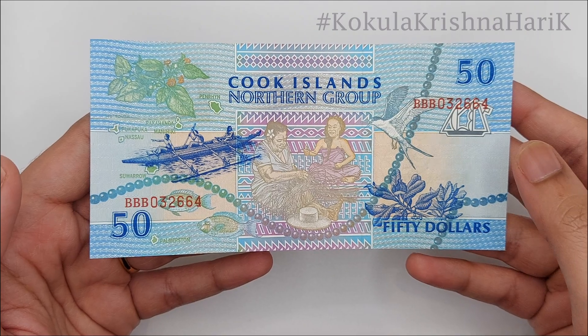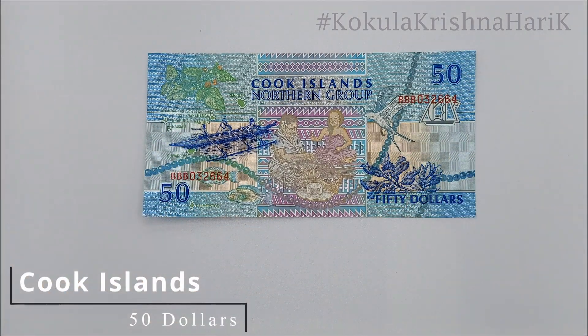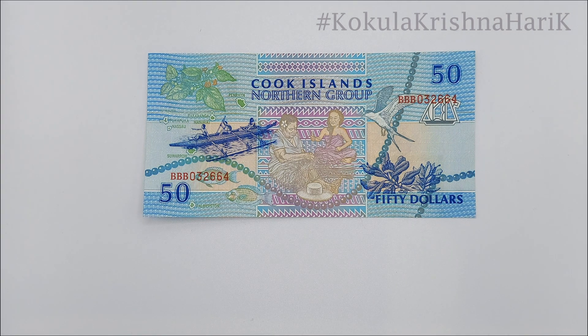On this channel, I will be showcasing a bankroll collection of all the countries I have traveled across. These are kind of my footprints in the past. I thank everyone for your continued support and see you back shortly with another interesting currency. Signing off now by KK.